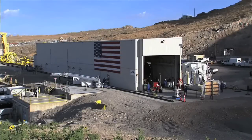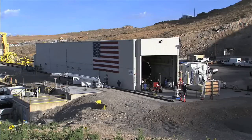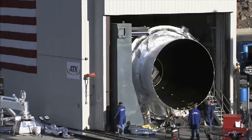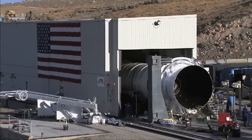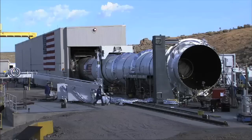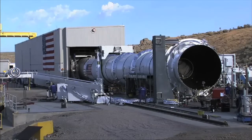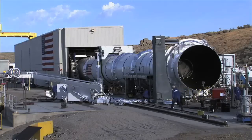With a loud roar and a mighty column of flame, NASA and ATK successfully completed a two-minute full-scale test of the largest and most powerful solid rocket motor designed for flight on August 31st. The stationary firing of the five-segment solid motor, known as the Development Motor II, took place at ATK's test facility in Promontory, Utah, and all test objectives were met.